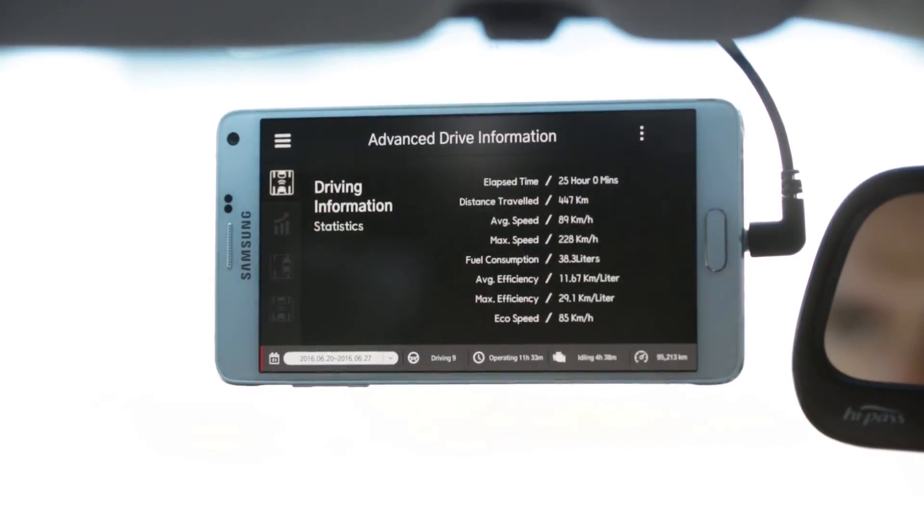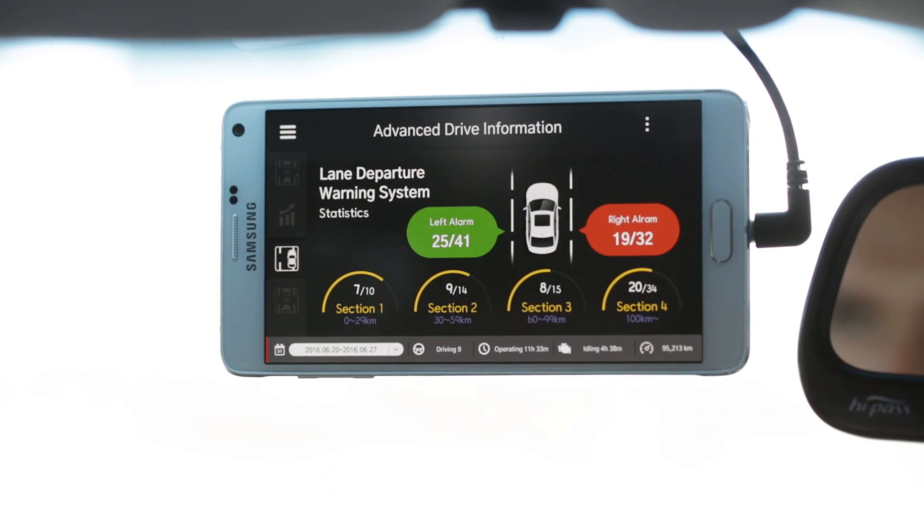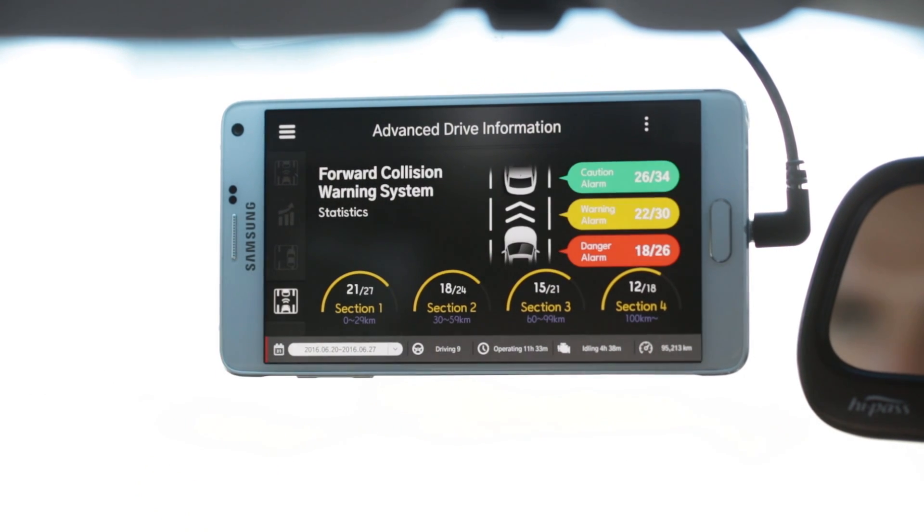A1 also provides valuable features. By analyzing driving habits, A1 can help you with a safe and economical operation and eco-driving experience.